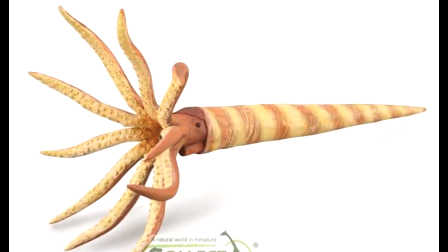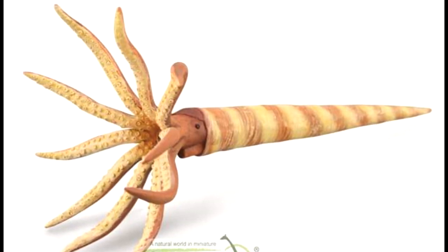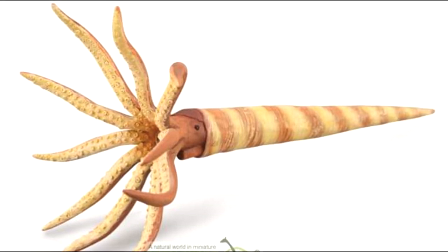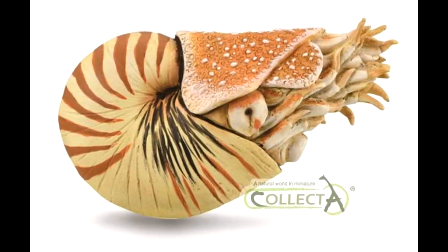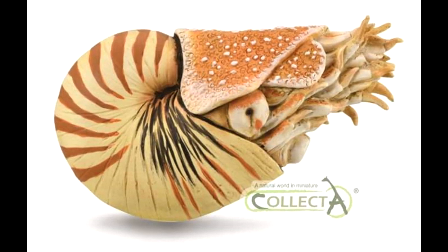I do like marine animals, but it's nothing like dinosaurs, and I normally end up spending all my money trying to obtain the dinosaurs and then don't get around to the marine animals. But these CollectA ones are just too good to be missed. Then we've got a Nautilus, and this one also looks incredibly well done.